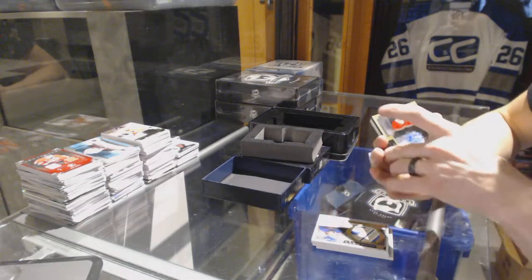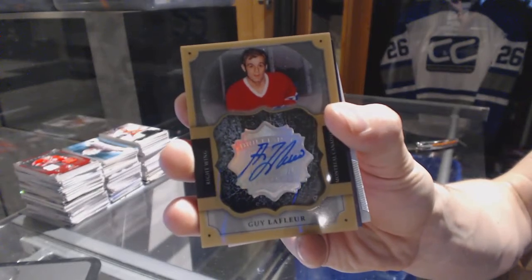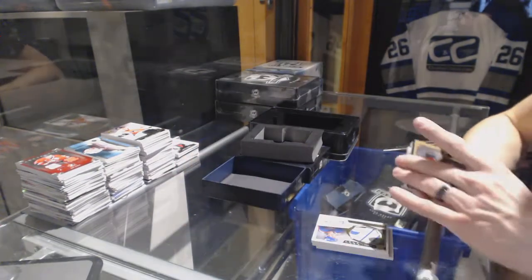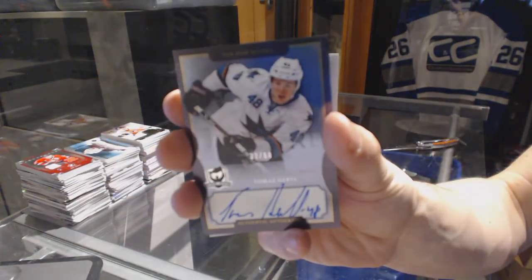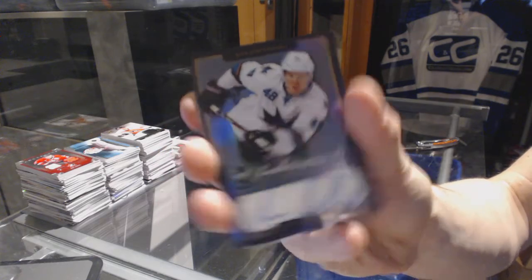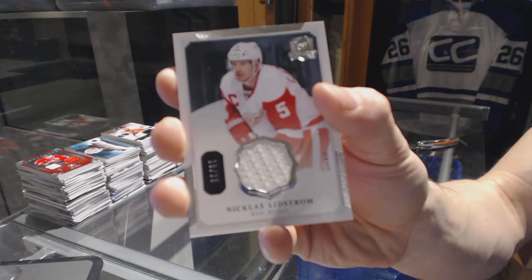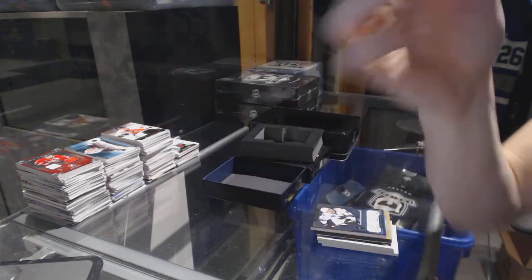We've got a Brilliance autograph for the Montreal Canadiens, Guy Lafleur. We've got an Enshrined inside, number 33 of 60 for the San Jose Sharks, Tomas Hertl. And a base jersey numbered 16 of 25 for the Detroit Red Wings, Nicklas Lidstrom.